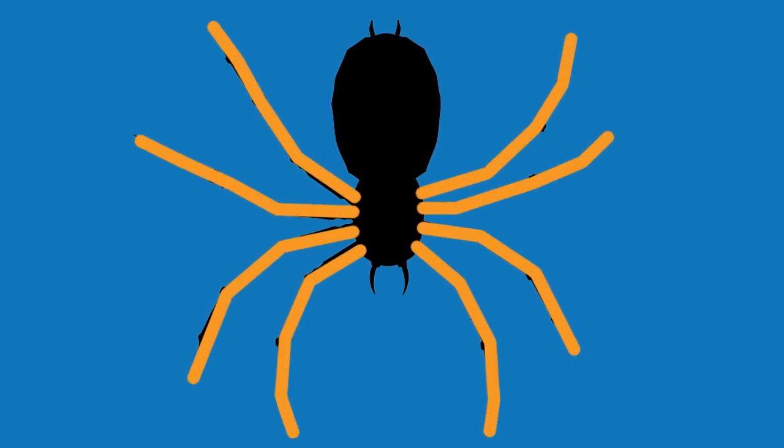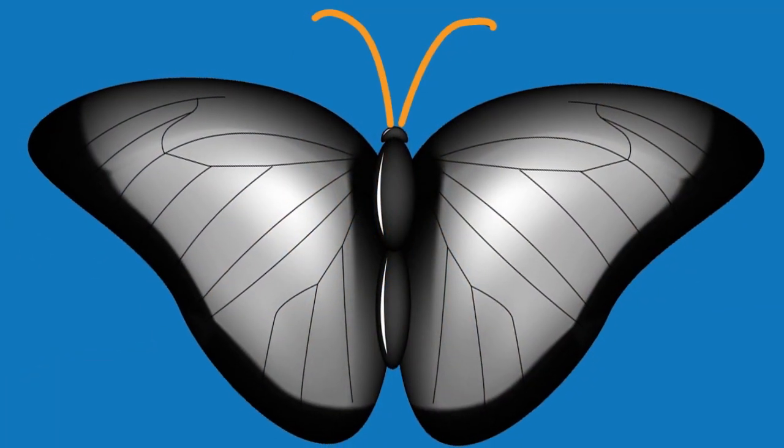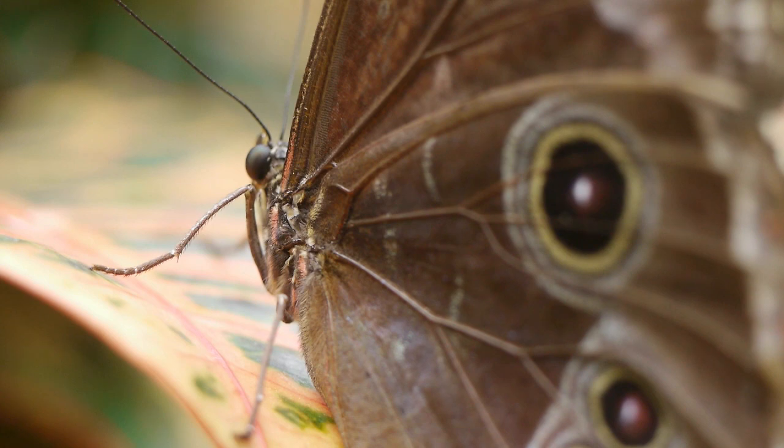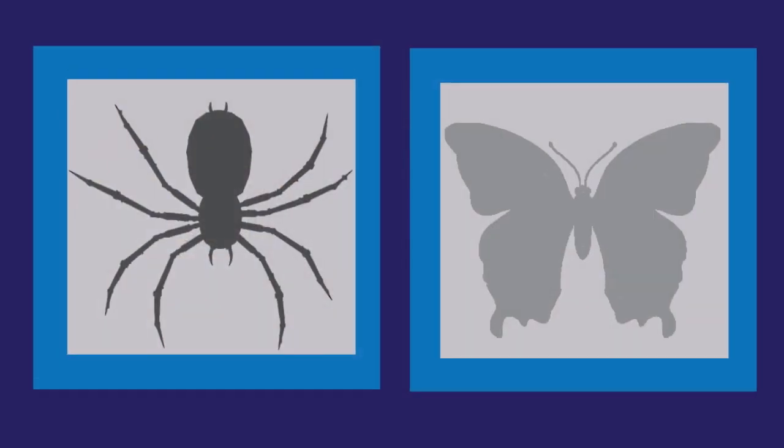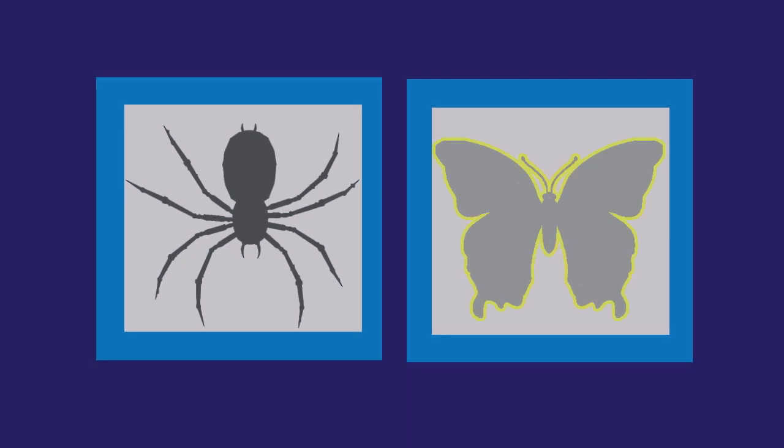And of course the spider has eight legs and the butterfly has six legs. And only the insect has antennae. Antennae help us to smell and give us a sense of direction. So, what does the moth have that the spider doesn't have? Wings. Yes, insects may or may not have wings, but you will never see a spider with wings.